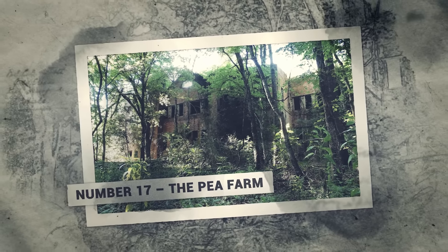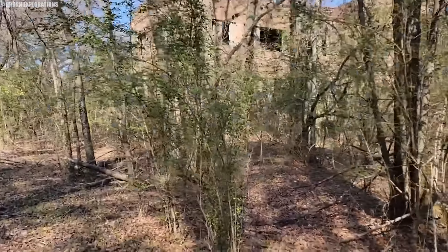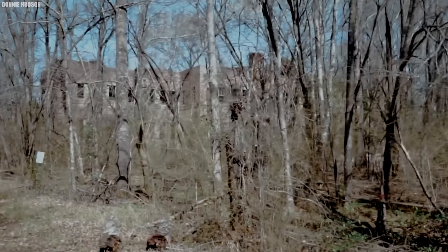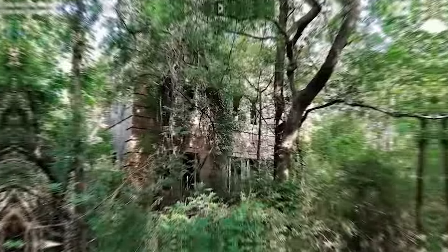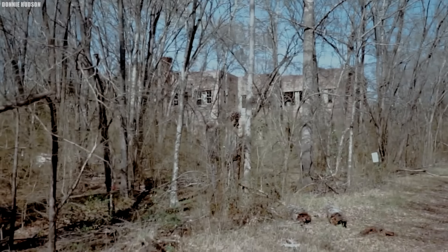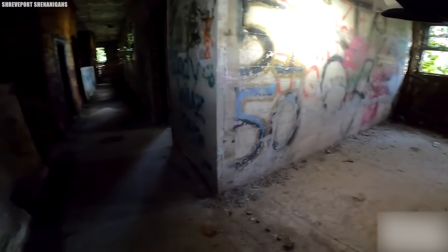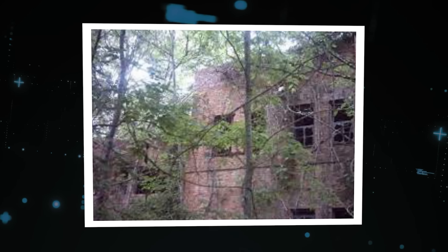Number 17: The Pea Farm. Down in the swamps of Louisiana, there's an old abandoned prison with a reputation for being one of the most haunted places in the state — it's called the Pea Farm. The Pea Farm operated from 1905 to 1950. During that time, it was known for its brutal treatment of prisoners. The conditions were so bad that many inmates died from disease, malnutrition, and even torture. It was a place where the strong preyed on the weak, and the guards turned a blind eye to the suffering.